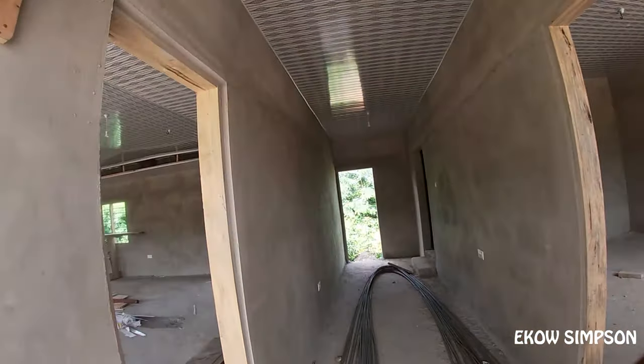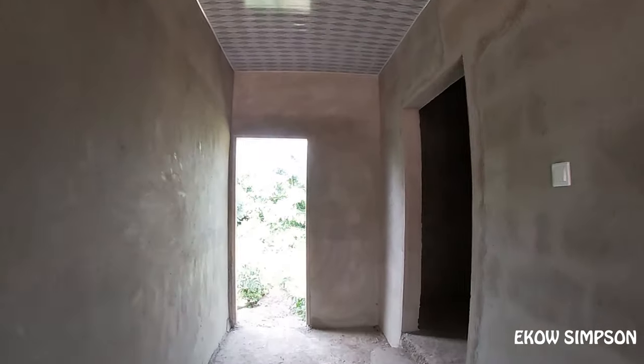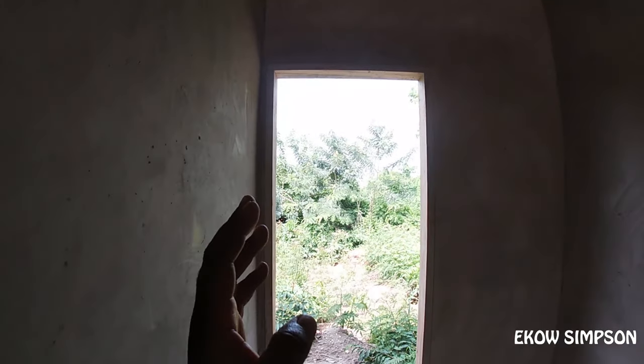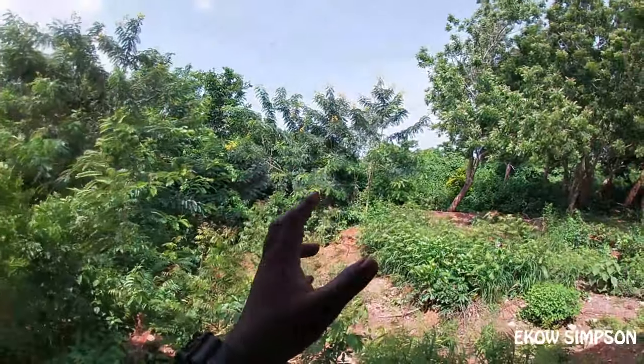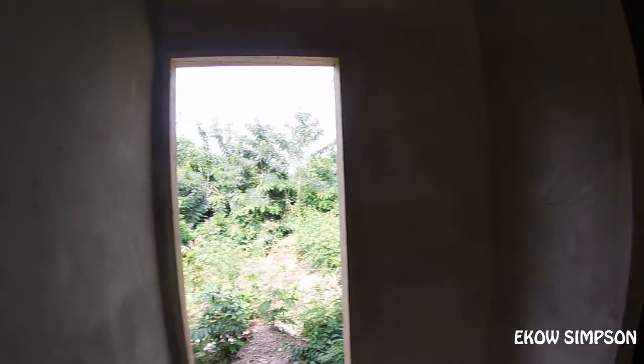We are almost through with the library that we are building for the school. We are doing this together. Now this door leads to the back of the library — it's like an exit point in case there is any emergency, then we have to let the kids use this side.